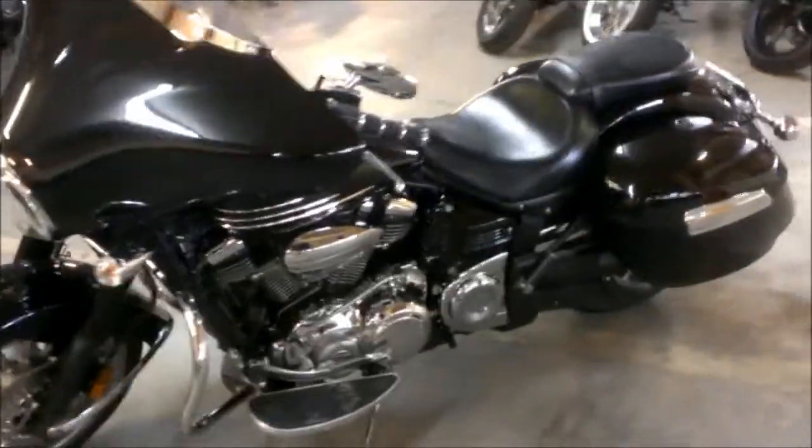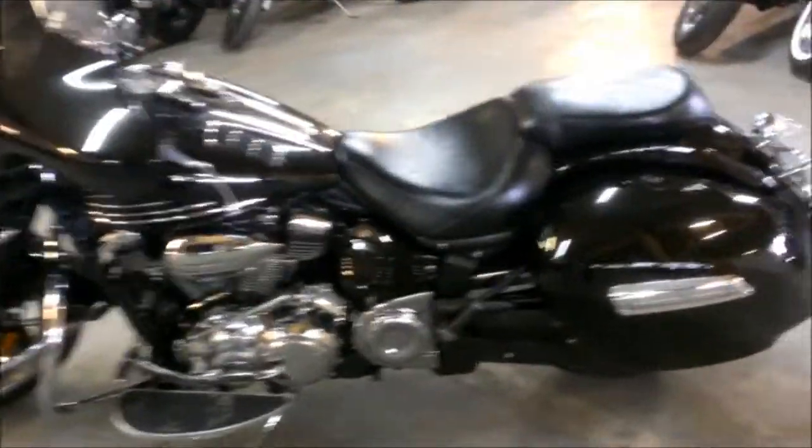Front fairing, hard locking saddlebags, floorboards, stereo, speakers, cruise control and more.